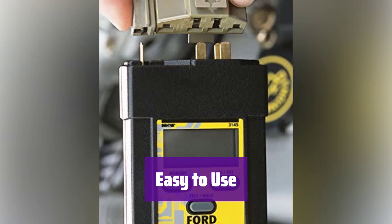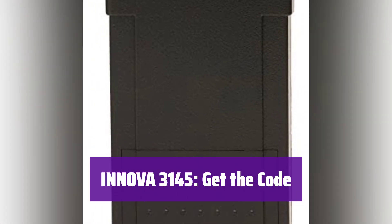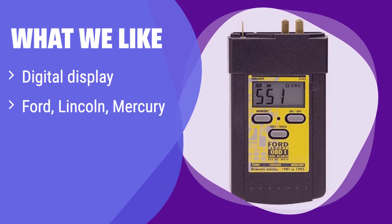It comes with simple instructions for OBD-1 operation and all Ford self-tests so you can get started quickly. What we like: its digital display shows numeric trouble codes, making it easy to read. It's designed for Ford, Lincoln, and Mercury vehicles from 1982 to 1995. The memory feature stores codes even when unplugged, which is really convenient. If you need a user-friendly code reader for your classic Ford, this is perfect.